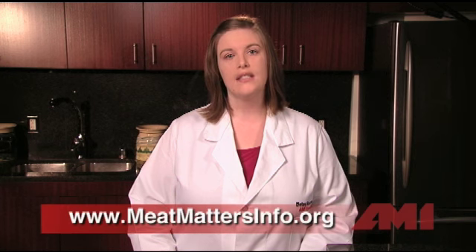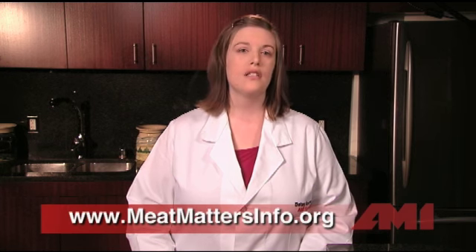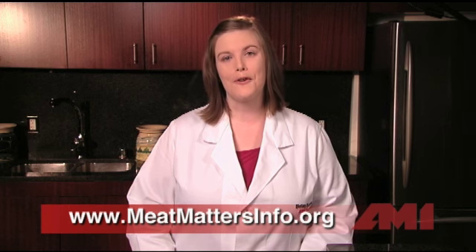For more questions about beef color, packaging, or product dates, visit www.meatmattersinfo.org to download our free brochures.